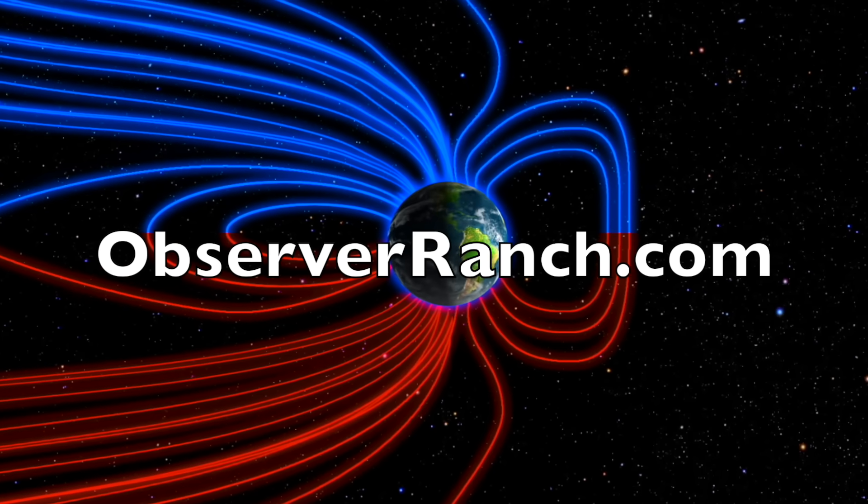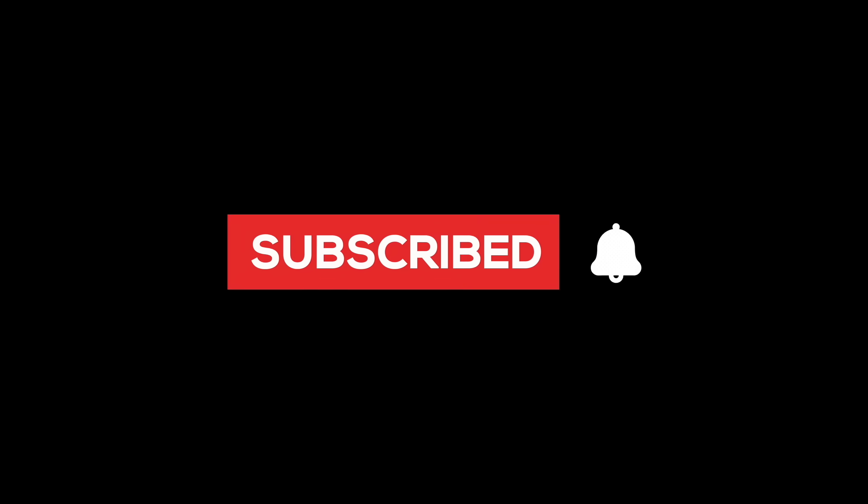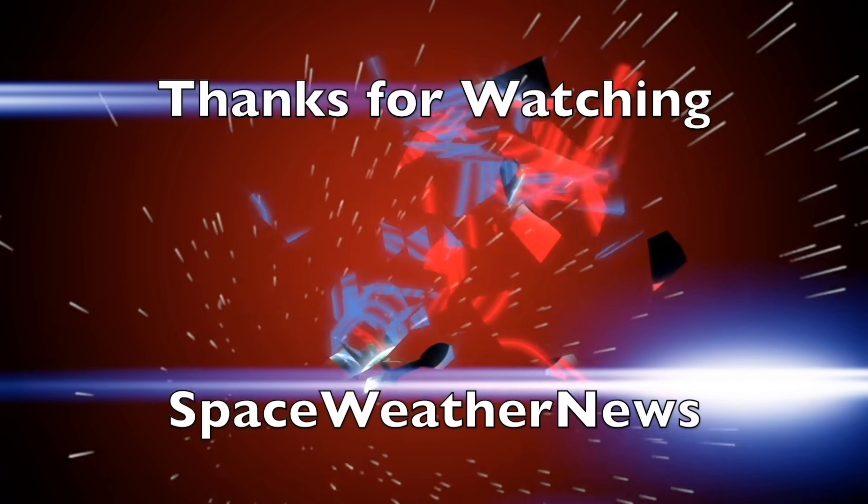We greatly appreciate your support. We'll do this all again tomorrow right here. But right now it's 5:30 a.m. in the new valley of the sun — eyes open, no fear, be safe everyone.